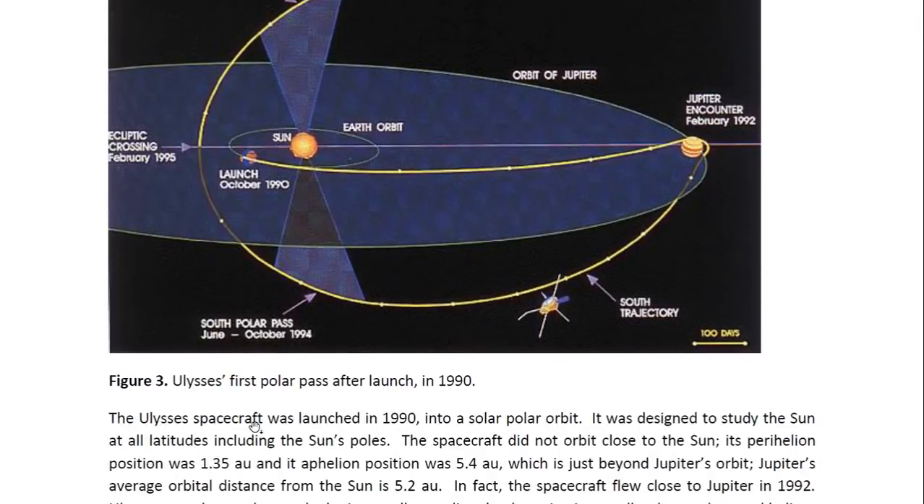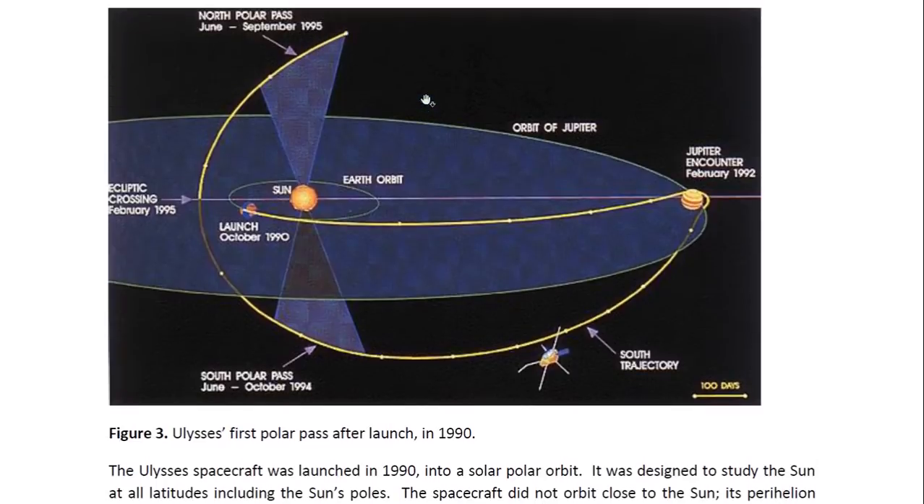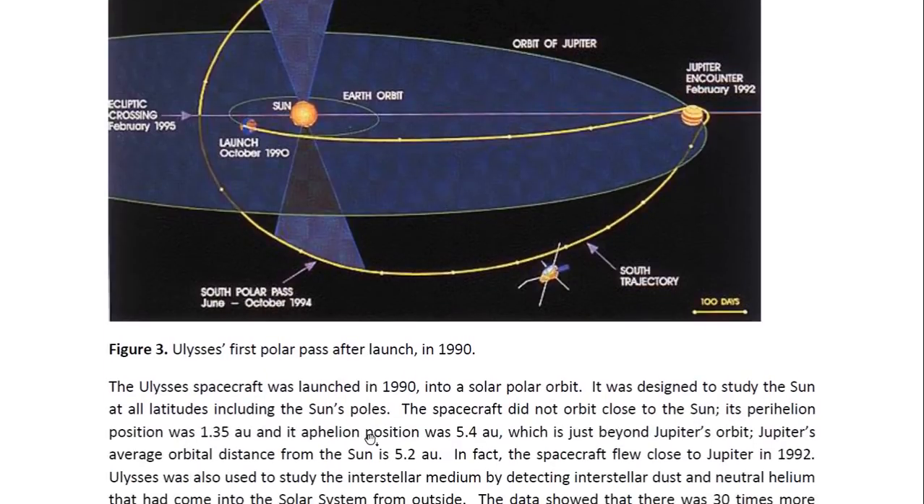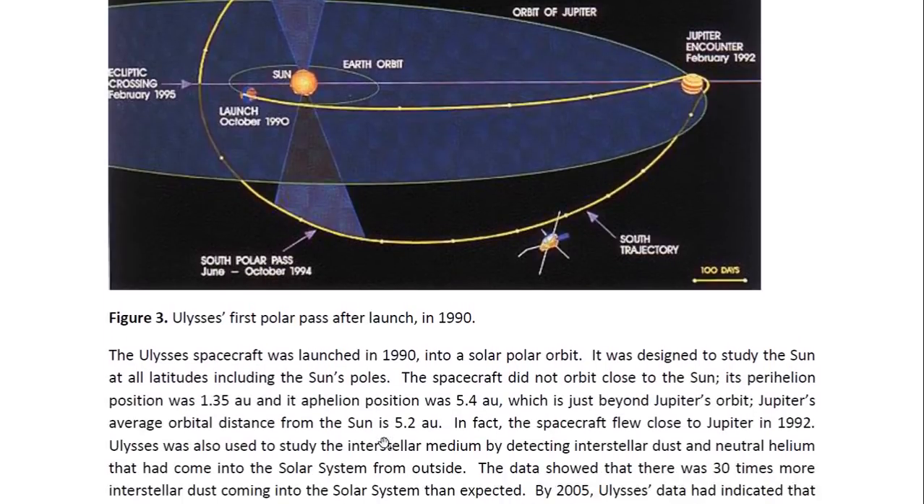The Ulysses spacecraft was launched in 1990 into a solar polar orbit. You can actually see the orbit here. It was launched from Earth, went out around Jupiter, and then went into a polar orbit around the sun. This is where it was in 1995 when it did its first north polar pass — above the sun's north pole. The spacecraft did not orbit close to the sun; its perihelion position was 1.35 AU, a little further than Earth's orbit.